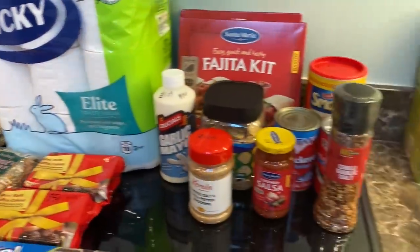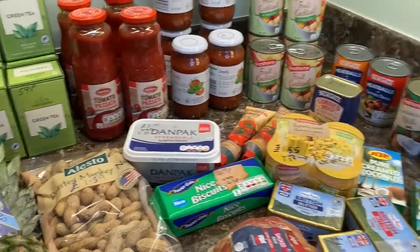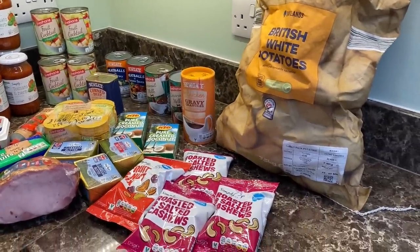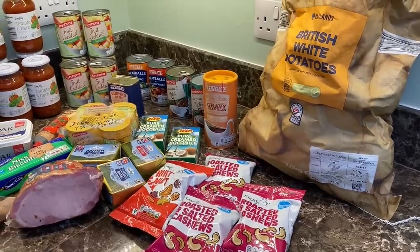So that lot — the Home Bargains shop — was £37.13. Now we'll get on to Lidl, and the Lidl lot was £50.29, so a total of the two shops was £87.42.